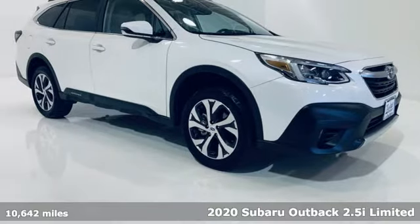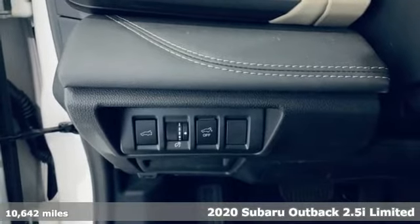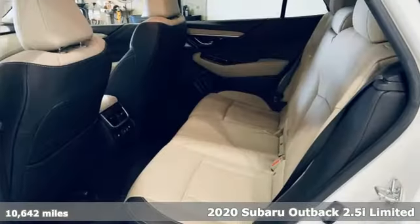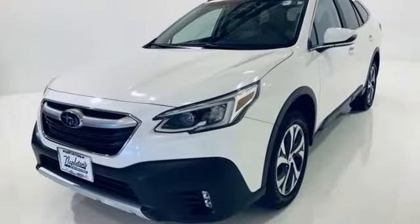Here's a 2020 Subaru Outback, engineered for the road less traveled. A great vehicle is comprised of great features like these: H4 engine, heated leather bucket seats.